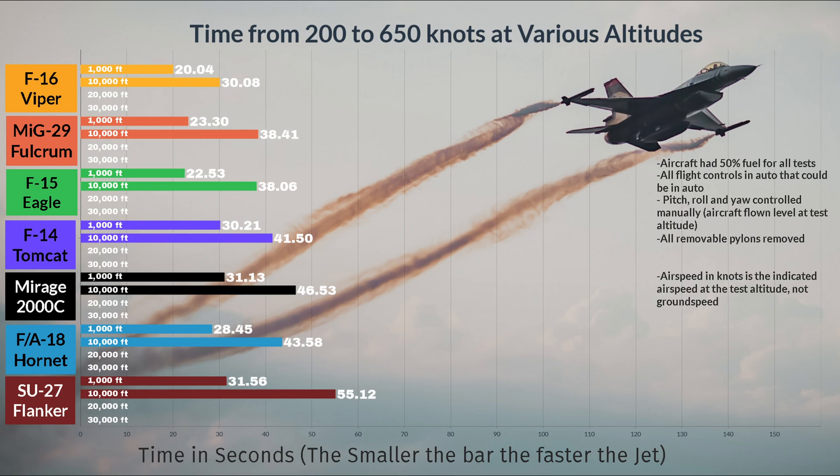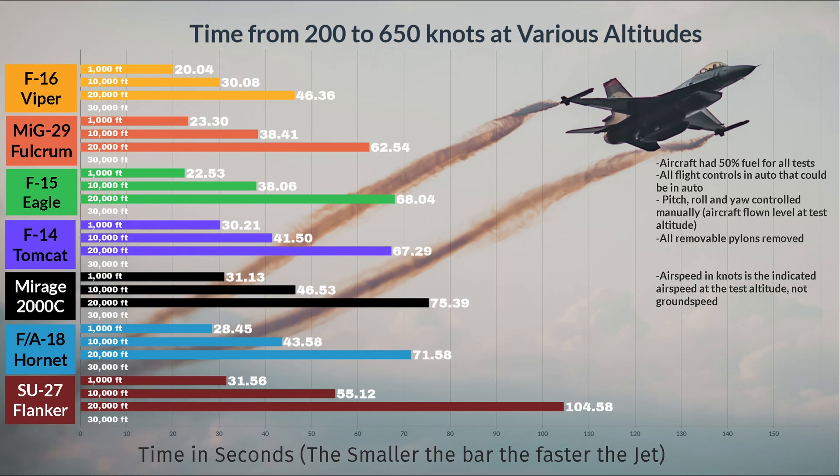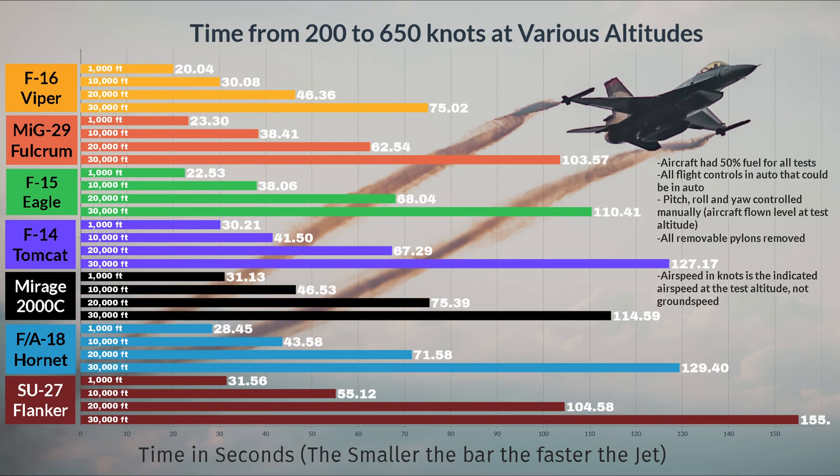Here is where things get a little crazy. The F-16 just widens the acceleration gap even more at 20,000 feet. The poor Su-27 has come in last place for every test so far, and spoiler alert — it comes in last again, with more of the same F-16 domination at 30,000 feet.